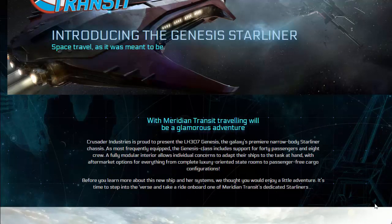Before you learn more about this new ship and her systems, we thought you would enjoy a little adventure. It is time to step into the verse and take a ride on board one of Meridian Transit's dedicated Starliners.